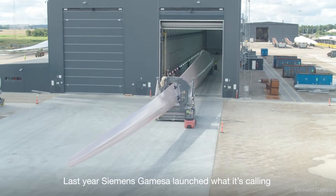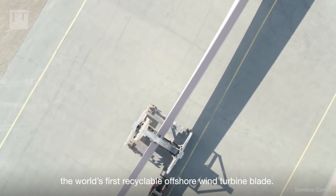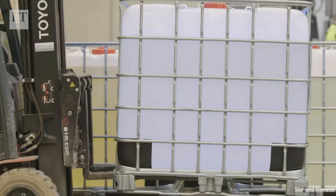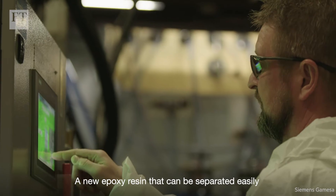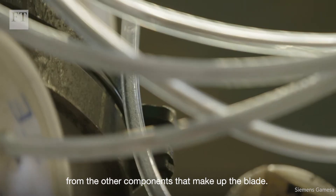Last year, Siemens Gamesa launched what it's calling the world's first recyclable offshore wind turbine blade. The key innovation is a new epoxy resin that can be separated easily from the other components that make up the blade.